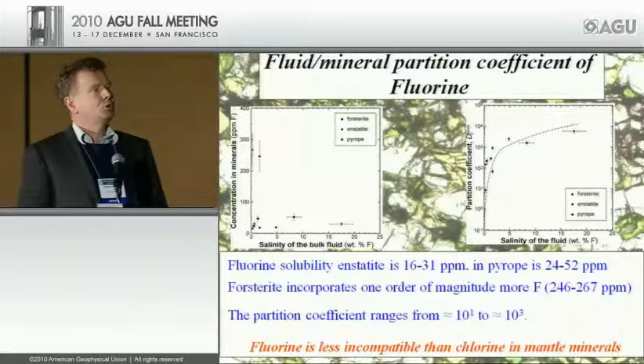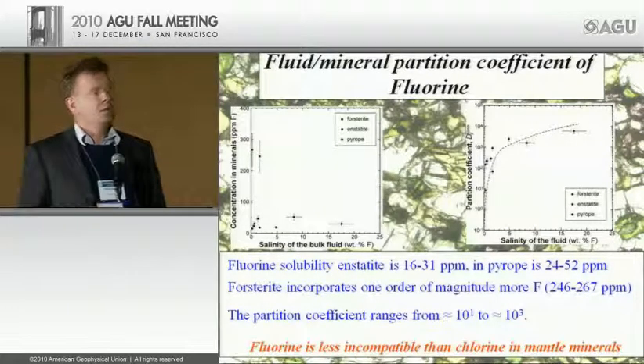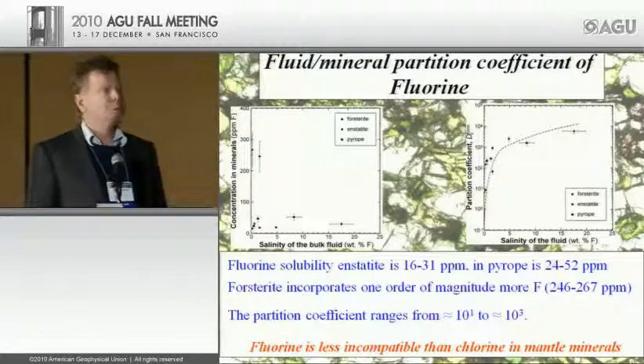Fluorine shows similar behavior. The difference is that for olivine, concentrations reached are quite a bit higher — several hundred ppm. For other upper mantle minerals, they are in the range of tens of ppm. Fluorine is still incompatible, but not quite as much as chlorine.